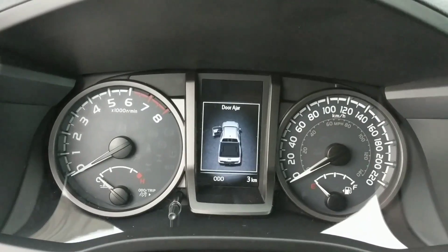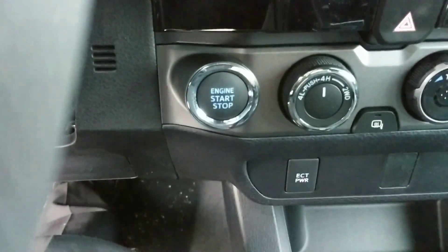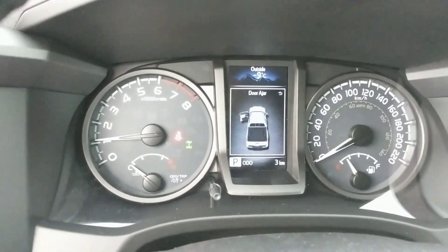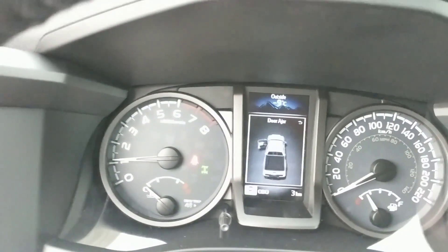So I'm just going to start the vehicle — step on the brake, hit the engine start button, and with the key in my pocket the vehicle will start right up. Let's give you a look at the multi-information display. You can see there it tells us that the door is ajar.